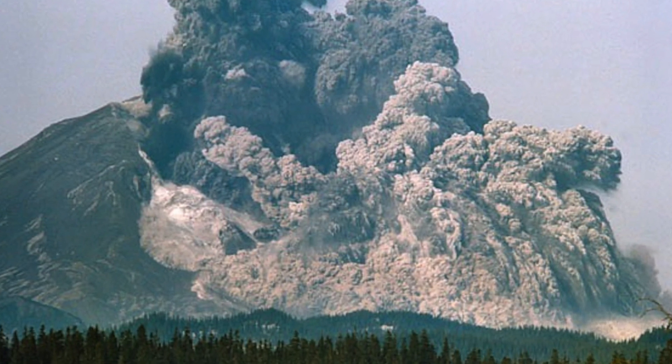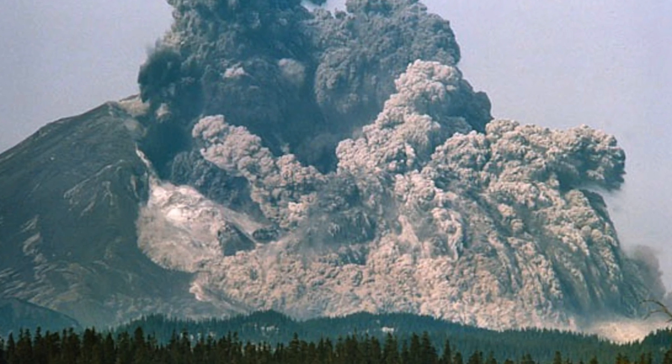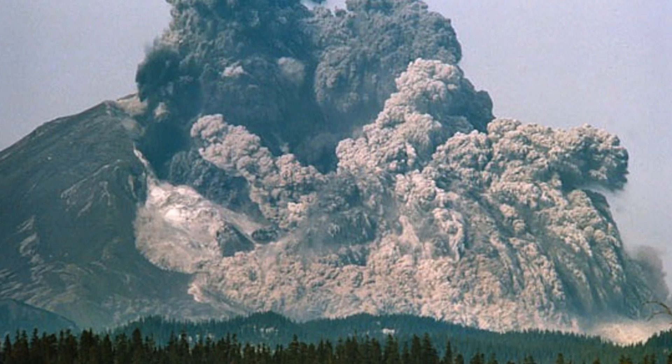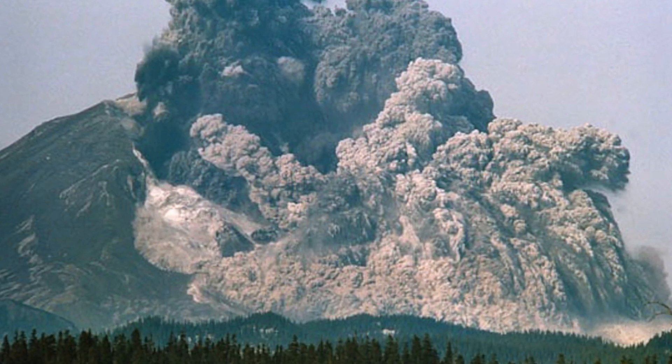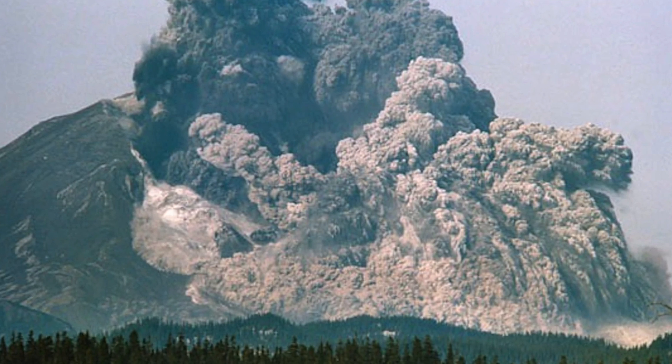In addition, lahars, or volcanic mudslides, were triggered and caused even more damage to the area surrounding the volcano. Following all these events, a period of complete darkness came over parts of eastern Washington as a result of wind blowing volcanic debris through the air.